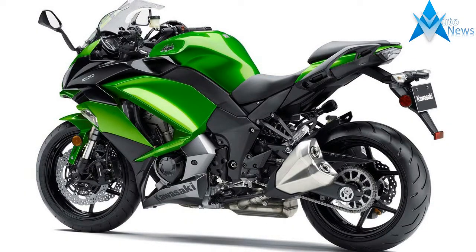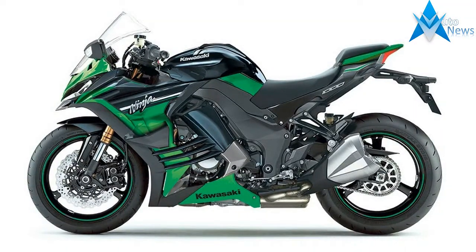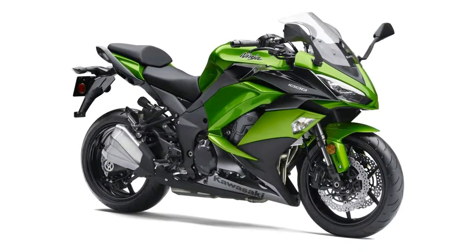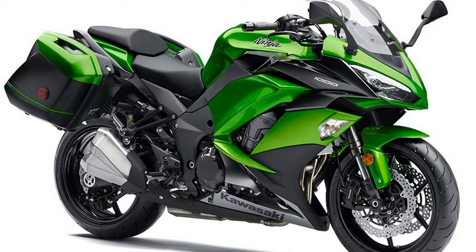Patent drawings suggest Kawasaki have a secret new road-focused Ninja 1000 under development, which comes just a week after Ducati previewed their new Supersport 939 at World Ducati Week. The two bikes would be a massive shake-up for the sports touring class, which has been almost abandoned by bike firms as they have rushed to develop adventure bikes and modern classics.